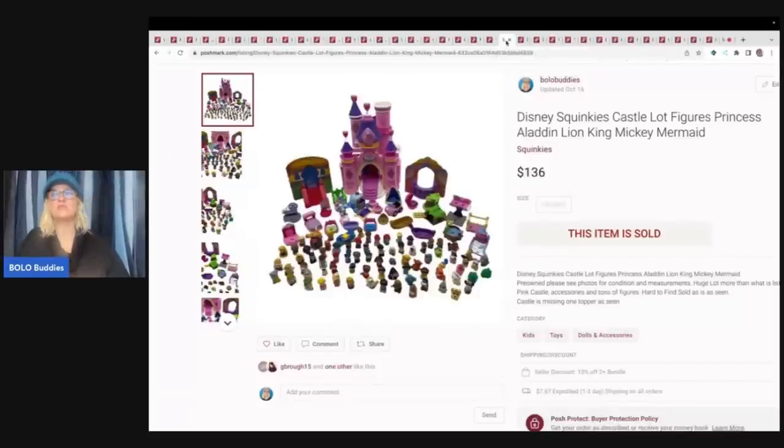This one is a big money bolo. If you guys are not familiar with Squinkies, definitely get familiar with them. Some of them come in little blind bags and some are harder to find — you can sell them individually. I got this whole set for one price, I want to say it might have been a Facebook Marketplace buy. I sold this for $136 plus shipping. I would say I probably had about $5 to $10 max in it. $136 plus shipping on the Squinky set!